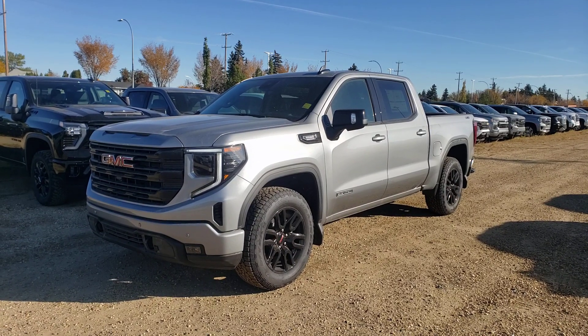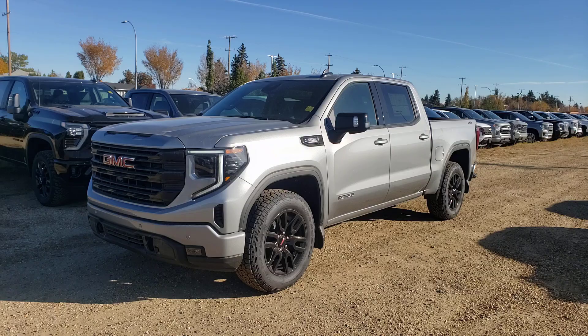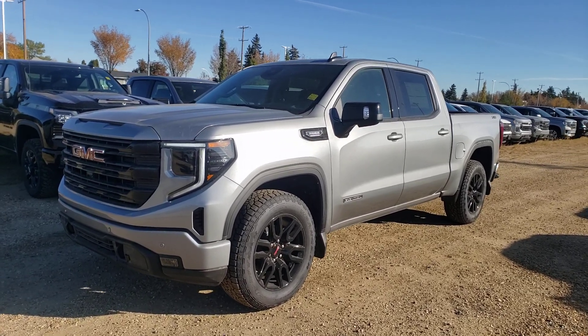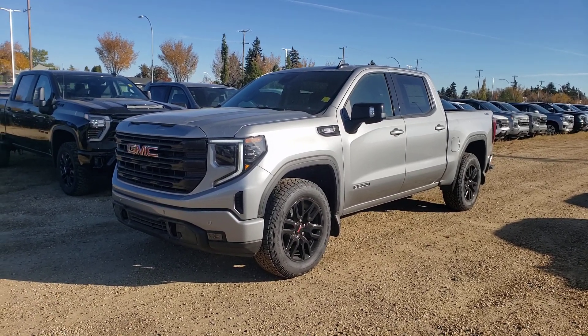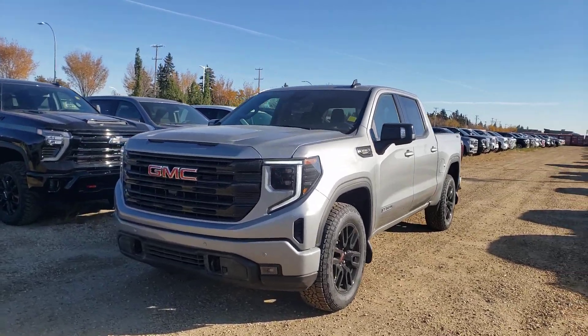Hey guys, Tony here at Northgate GM. Today we're taking a look at a very nice GMC Sierra — this one is the Elevation Edition and it does have the nice 3-litre diesel, which is fantastic on fuel. Sterling metallic in color, very nice gray. Let's do a quick walk-around so you get a feel for the options on this one.